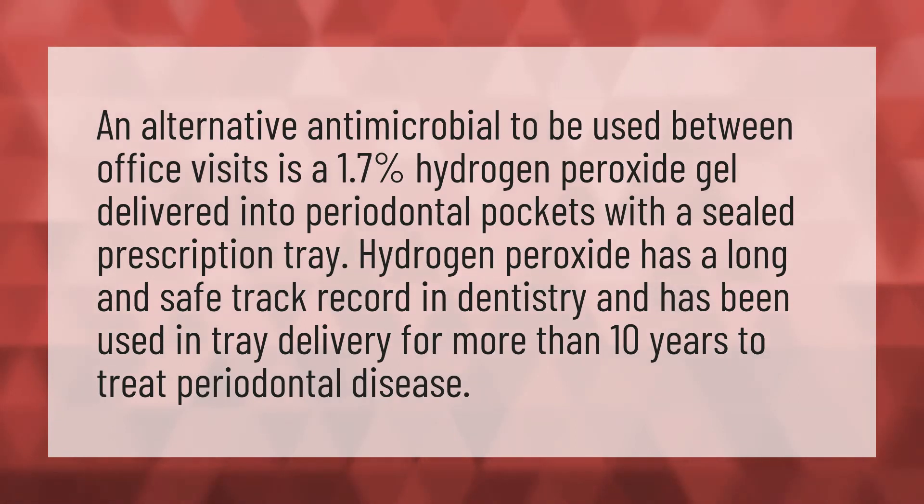An alternative antimicrobial to be used between office visits is a 1.7 percent hydrogen peroxide gel delivered into periodontal pockets with a sealed prescription tray. Hydrogen peroxide has a long and safe track record in dentistry.